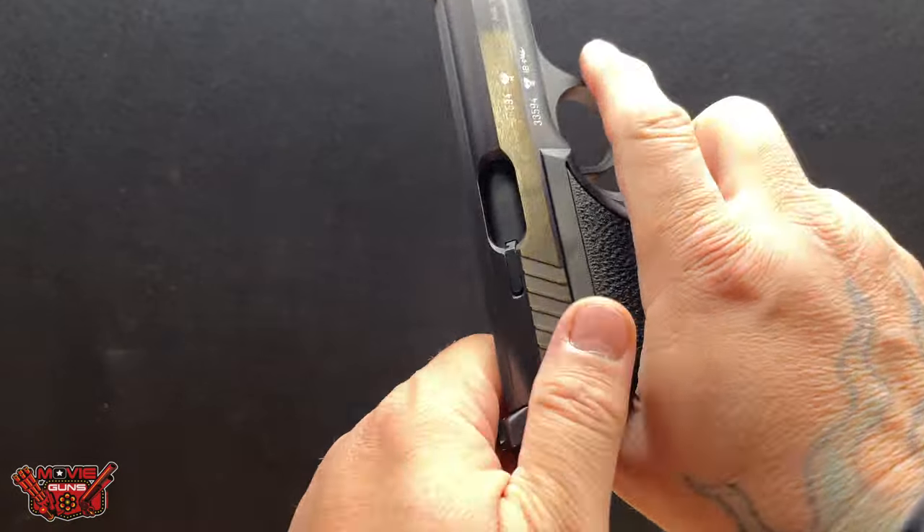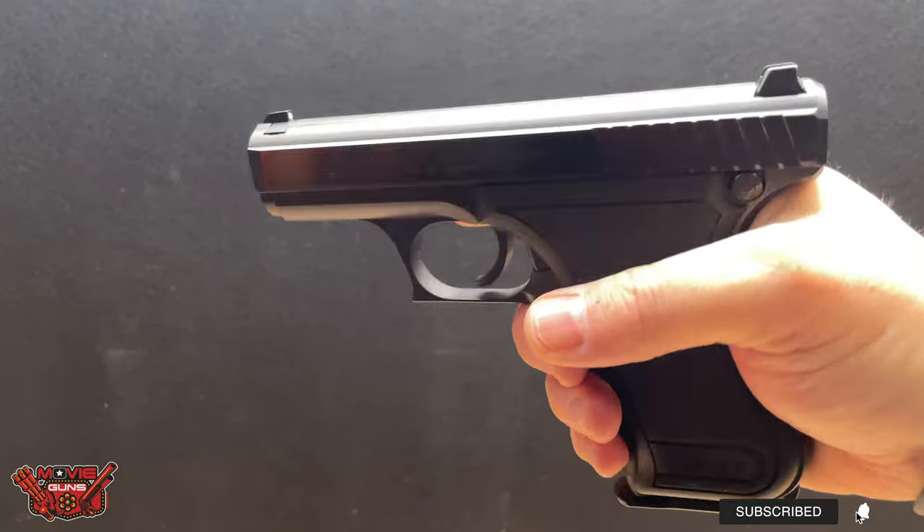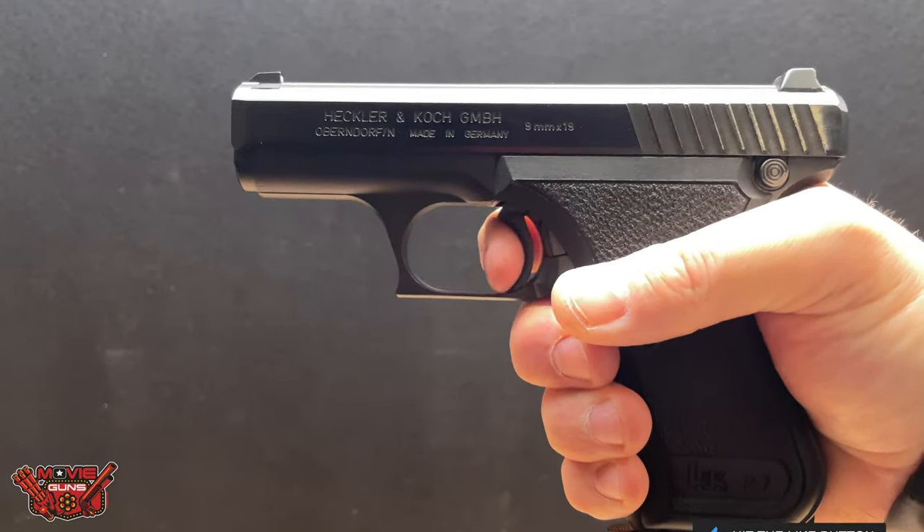This gun has the old-style magazine release in the back. We believe that this HK was imported anywhere between 1975 and 1983.